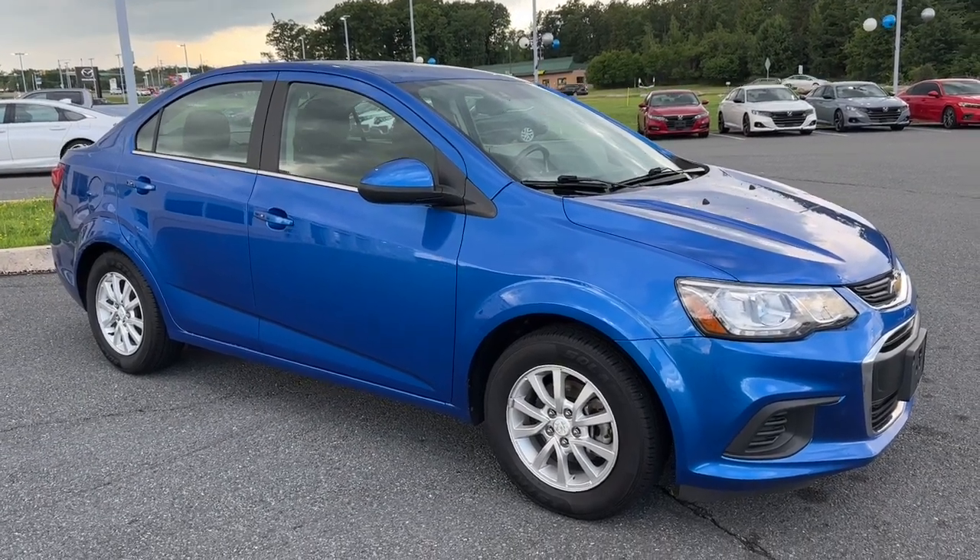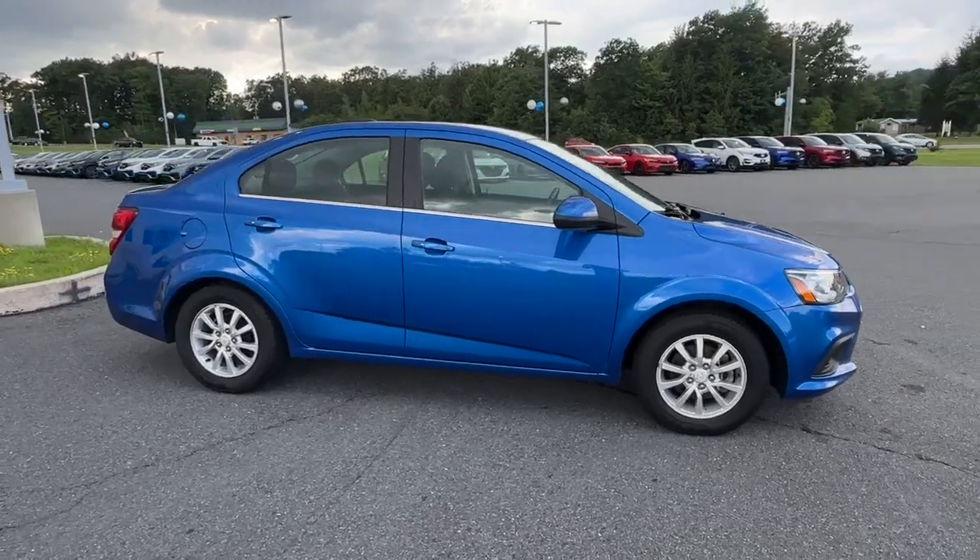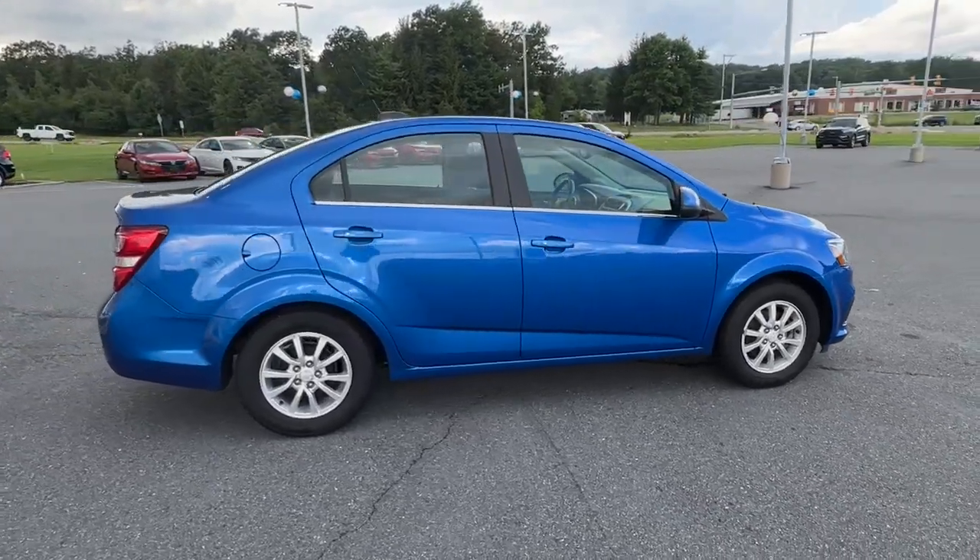Hop into the 2018 Chevrolet Sonic. With less than 40,000 miles on the odometer, this vehicle stands out from the rest.